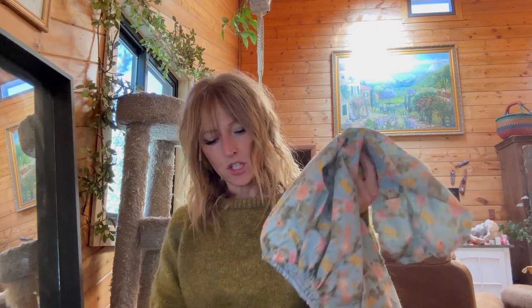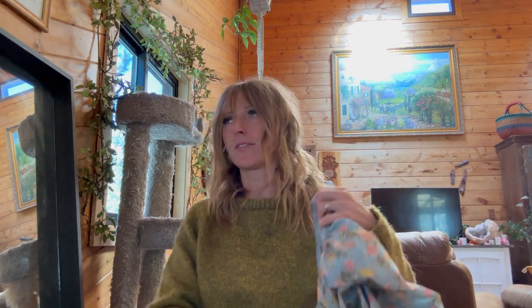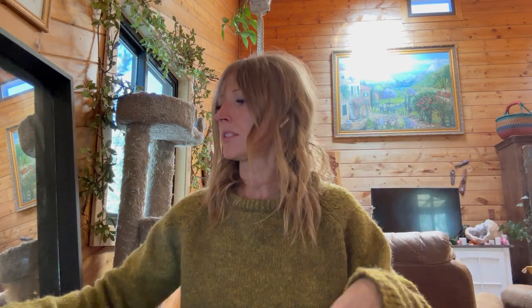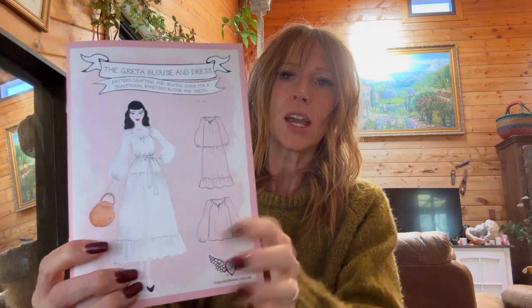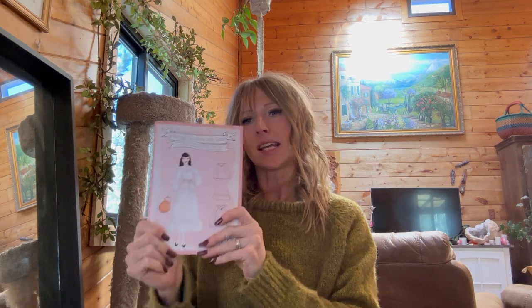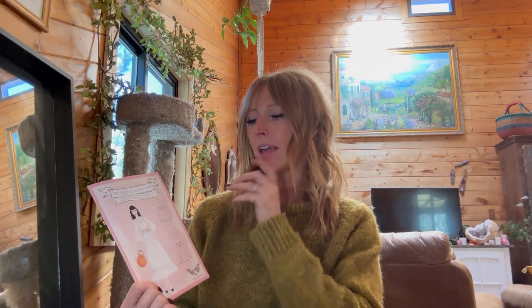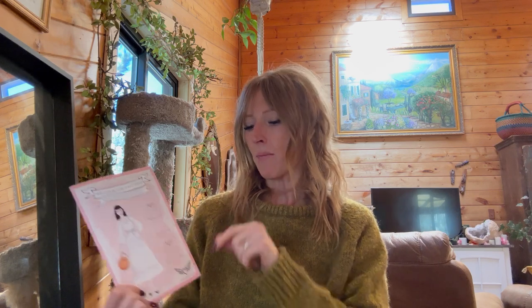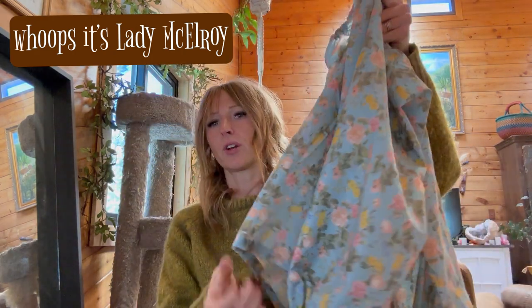The next one I finished — I might have finished it at the very end of September — was the Greta blouse by Tara Dayton. I love this because it has a raglan sleeve and it's a pattern drafting guide, so it teaches you how to use calculations based on your measurements to make your top.